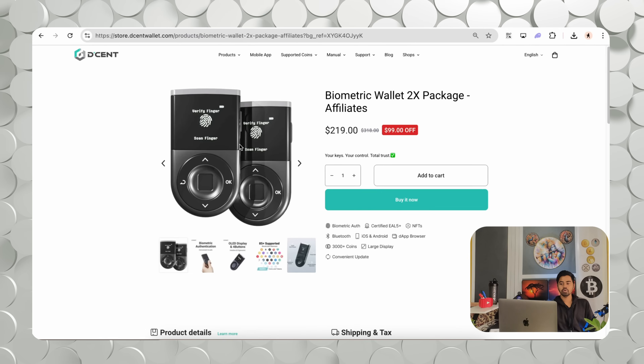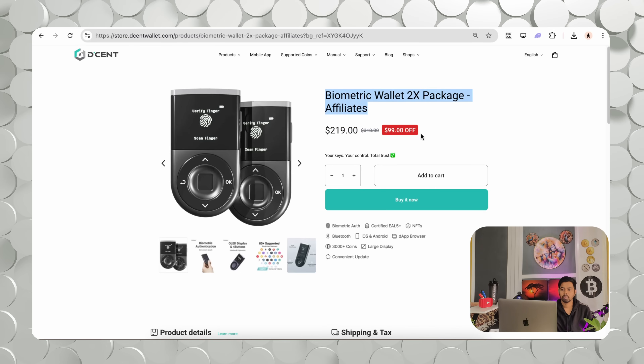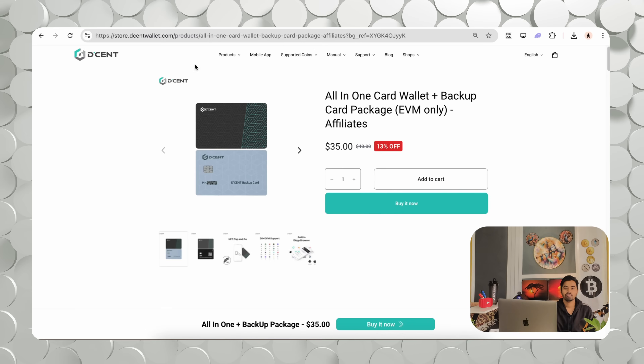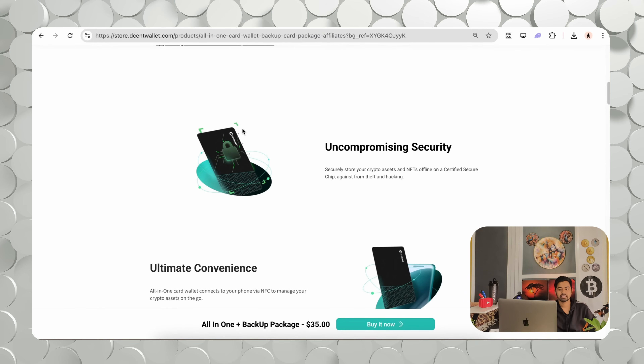The original prices of this wallet differ, but with my affiliate link you get a special offer. The wallet 2x package is about $212. The biometric wallet only is about $129 with my link, marked with a $30 off discount — making the 2x biometric package about $99 off. The all-in-one card and backup card package (EVM only) is about $35.